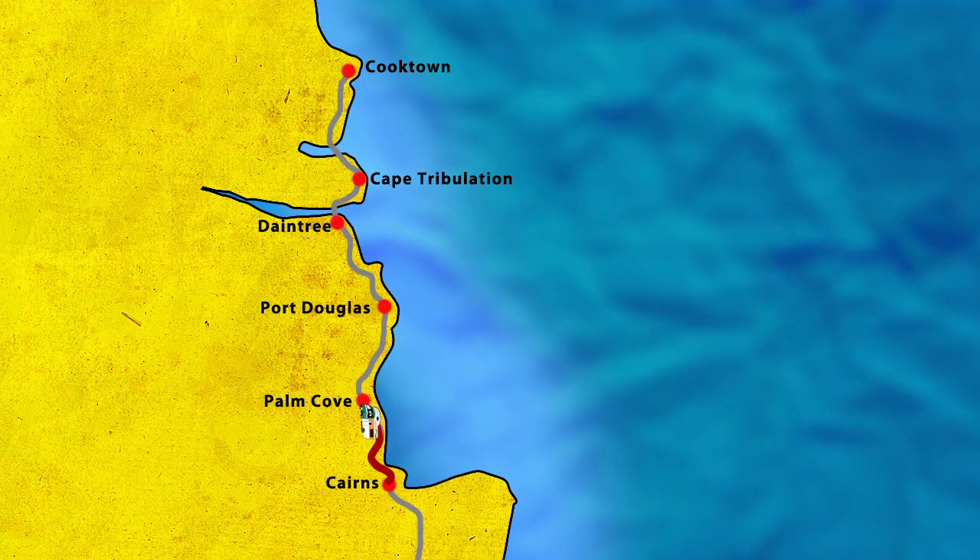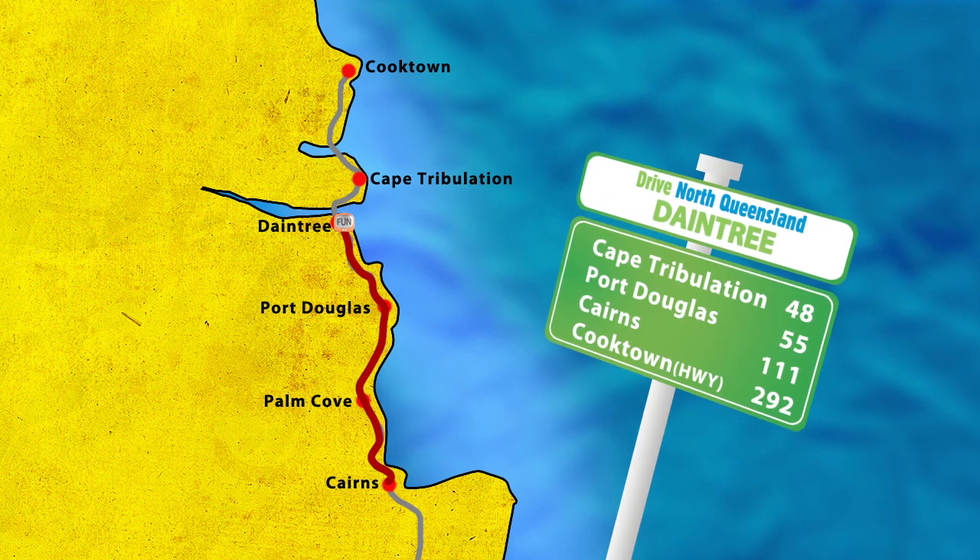An hour and a half drive north of Cairns is the Daintree, home to the World Heritage listed Daintree rainforest.